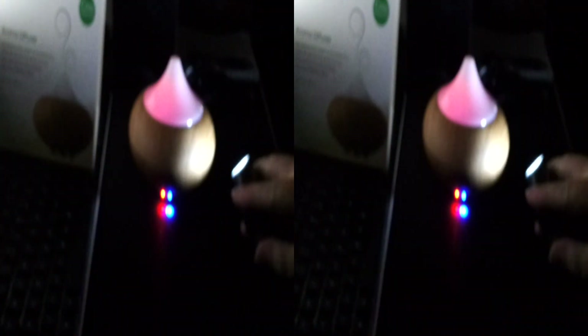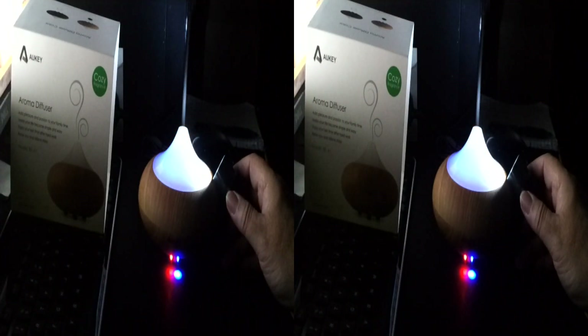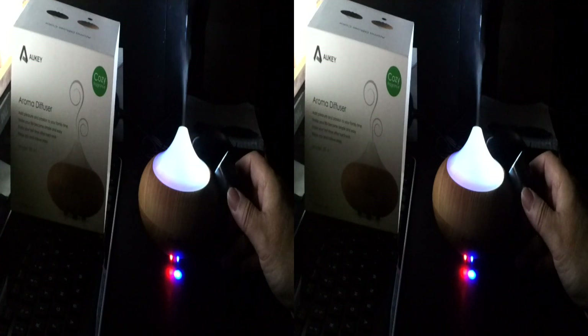I don't know if you can see it yet, but there is most definitely mist coming out of the top of it. Can you see the mist now? There we go — it is mist, and it smells wonderfully like jasmine.